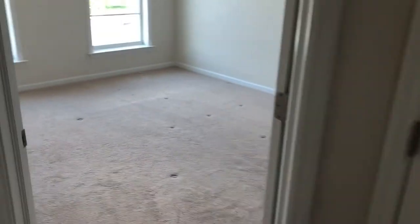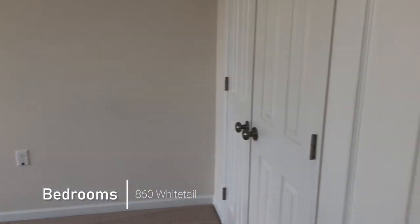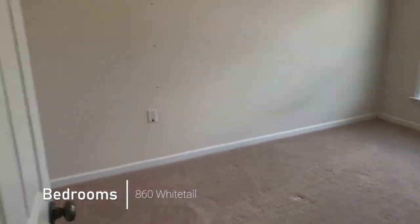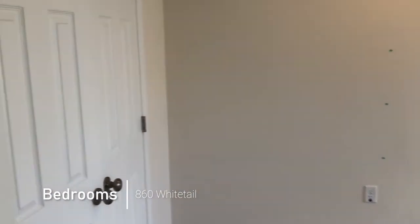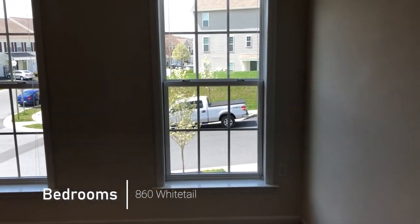In the front, we have two bedrooms, each about 11 and a half by 12 and a half. This is bedroom number two, really just a mirror image of the other bedroom. It also looks out onto the main street there.